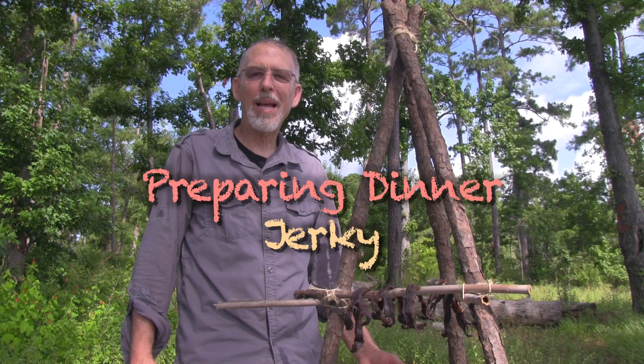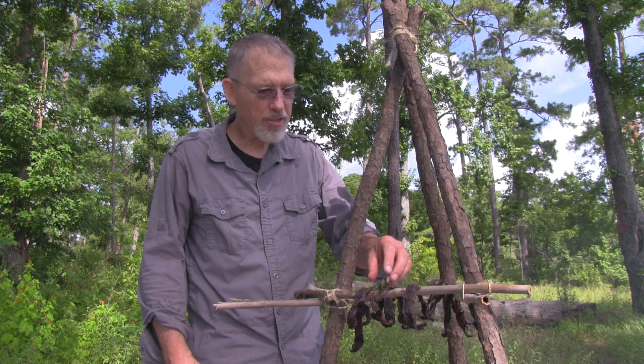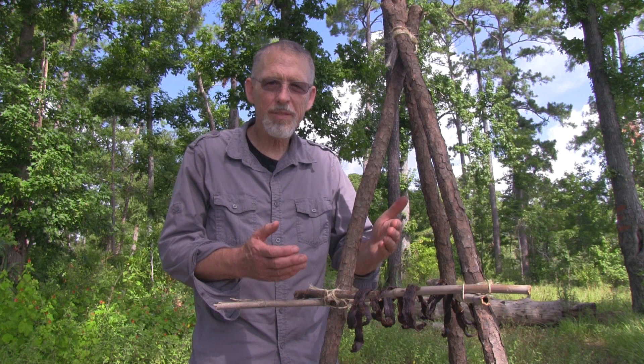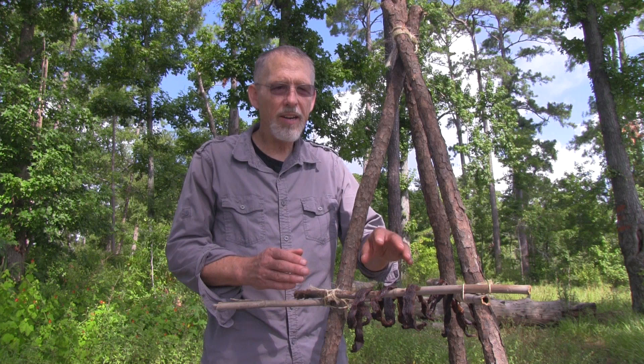Smoking meat over a campfire is a very old method of drying it, probably going back to the same time that hunters discovered fire. I used lean, boneless brisket for this jerky. I cut it into thin eighth-inch strips, made sure there was no fat on each strip, and then put it on this tripod to dry. It normally takes a couple of days for beef to dry like this over a fire.